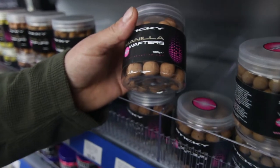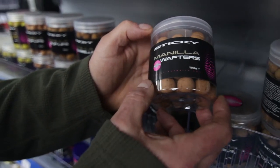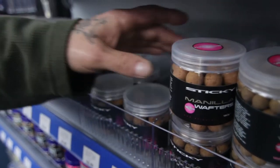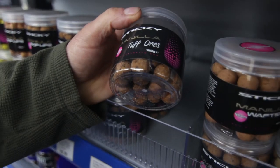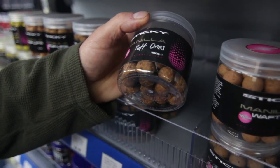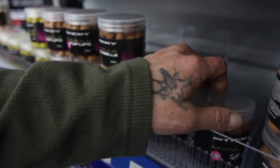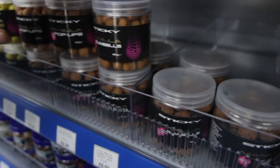And then on to the Manila. Came out last year, taken loads of big fish all over the country. And your 16ml. You've got your tough ones — so if there's crays in the water, or if you want something just a bit tough, or if you're leaving the hook bait out for 24 hours, a tough one's a great option.